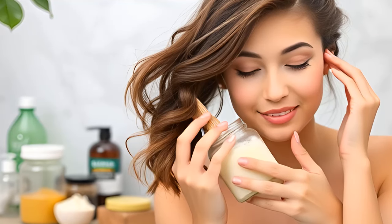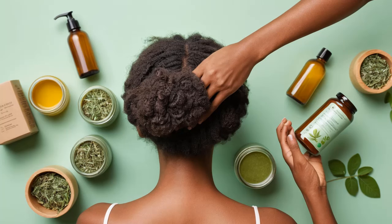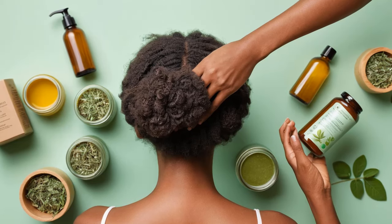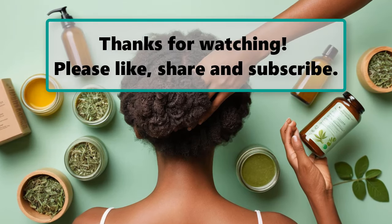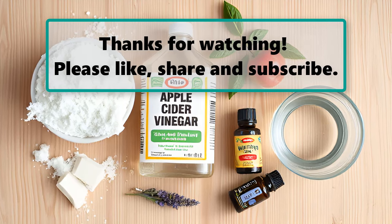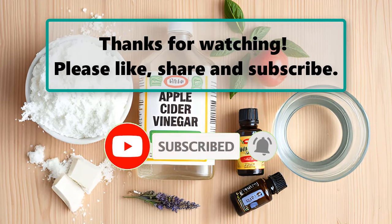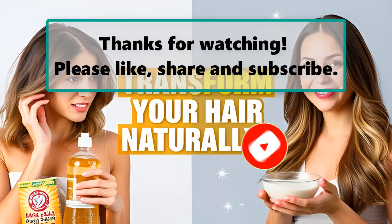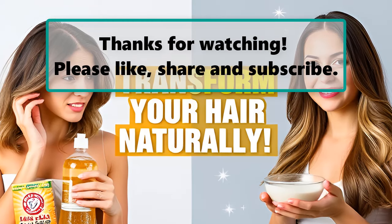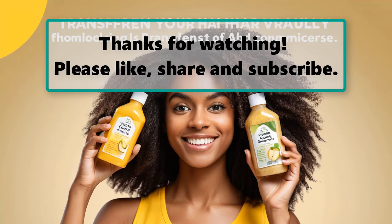Conclusion. Making the switch to natural hair care can be a game-changer for many of us. By incorporating baking soda and apple cider vinegar into your hair care routine, you can stimulate new growth, restore shine, and combat common scalp issues like dandruff, all while saving money. With consistent use of this simple recipe, you can achieve the beautiful, healthy hair you've always wanted. If you enjoyed this guide and want to learn more about natural remedies, be sure to check out our other videos. Thank you for listening, and remember to like and subscribe for more tips on achieving great health, wealth, and happiness.